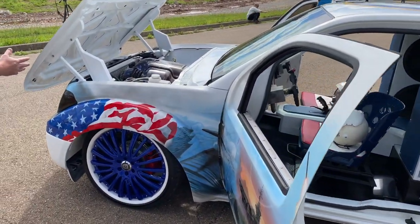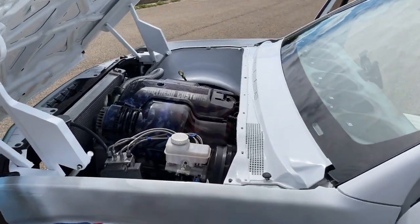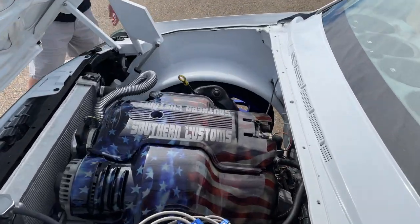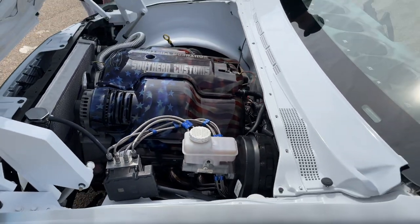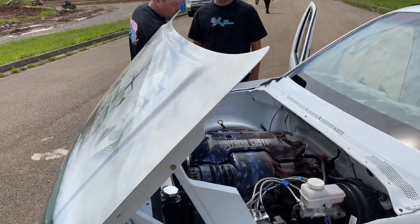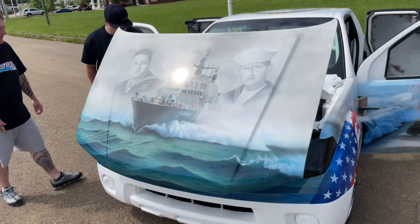What power is this? The LS1 motor. It used to be a four-cylinder, so we wanted to upgrade and give it a little more power. And of course it doesn't have an exhaust, but we wanted it to sound like an airplane, so it's straight off the head.